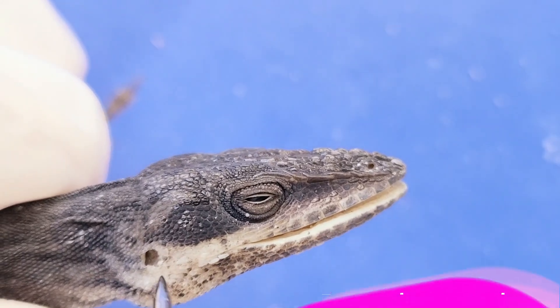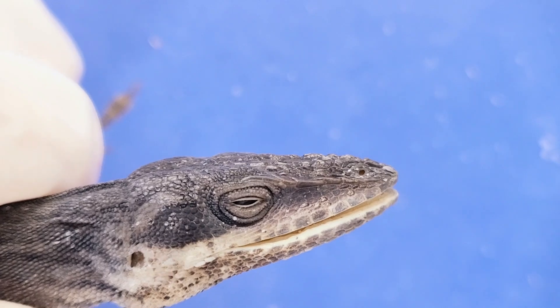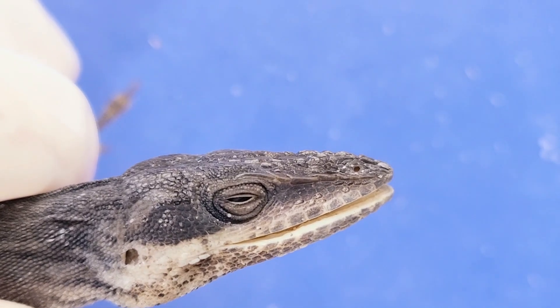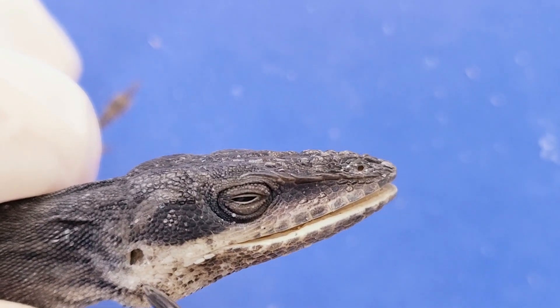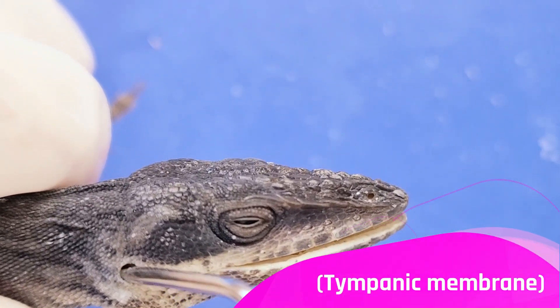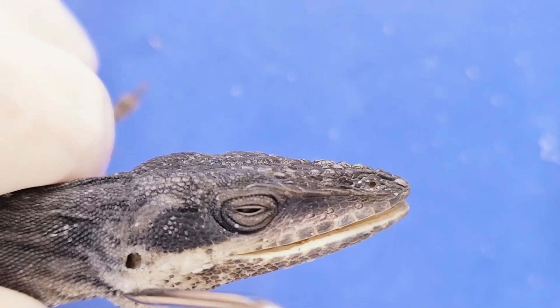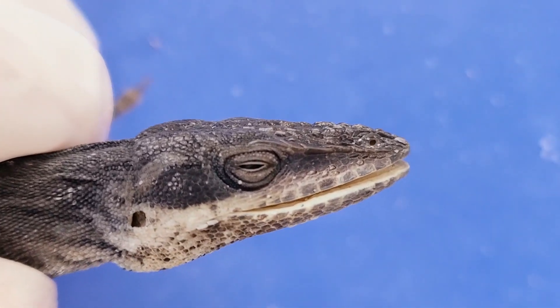Here are the external ear openings, which lead into the inner ear. Lizards use their ears for hearing and balance, just like us. If I put my probe in through here, it's going to hit the tympanic membrane — this resistance means I'm hitting the tympanic membrane, which is also called the eardrum.